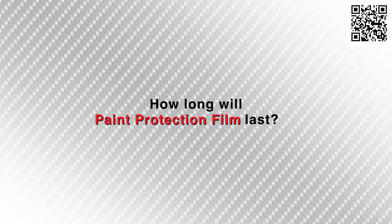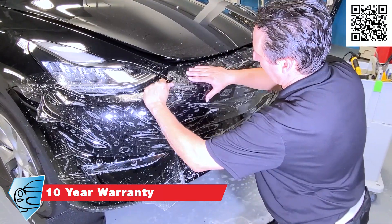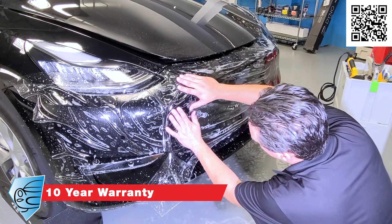How long will paint protection film last? Our paint protection film has a warranty for 10 years, which means you have the benefits of protected paint every day, every time you drive the vehicle, for up to 10 years.